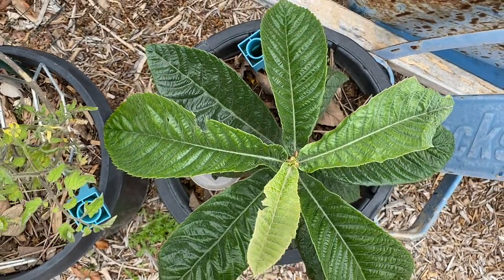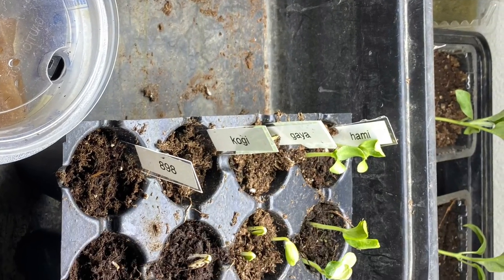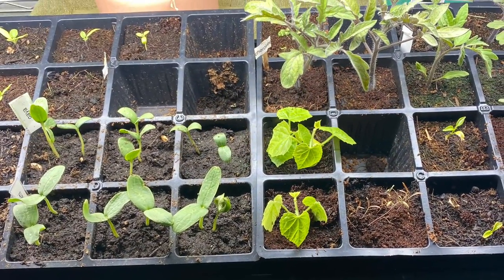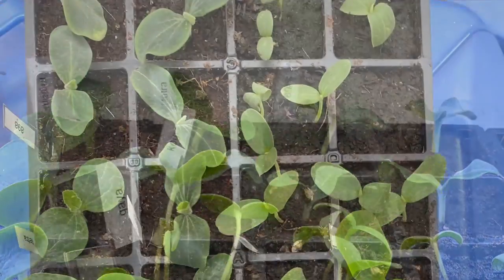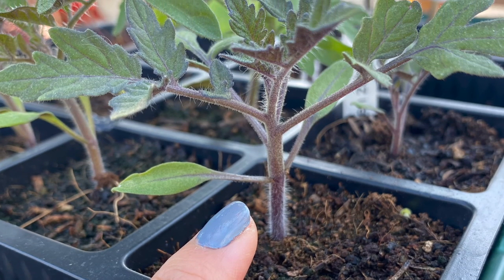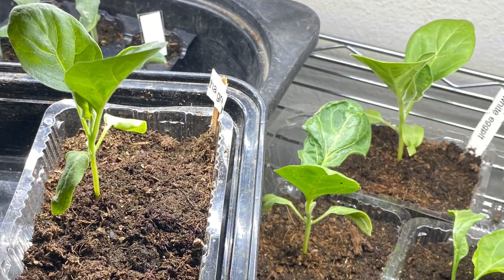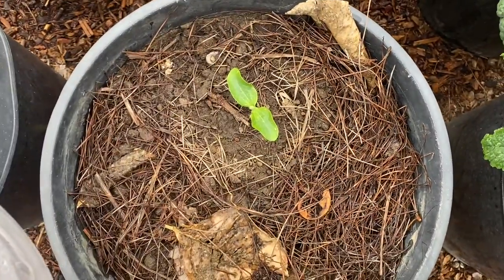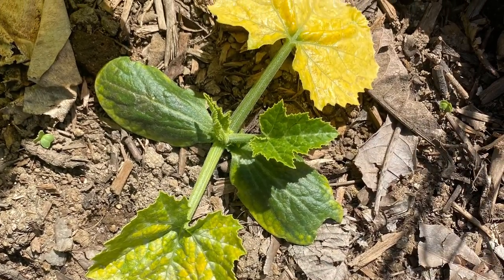Moving on to seed starting — trying to get started with what I can inside. Dealing with a fungus gnat issue: overwatering when they're dying, then underwatering when I'm trying to get rid of the gnats. The squash are growing really well though. I also have some more tomato plants started — these are indeterminates; the ones in the bed were determinates. Here are some eggplants finally growing really well. I had started seeds in December — those failed — and these were started in January. I transplanted a couple too early in mid-March, so I'm trying to cover them at night so they don't frost over.